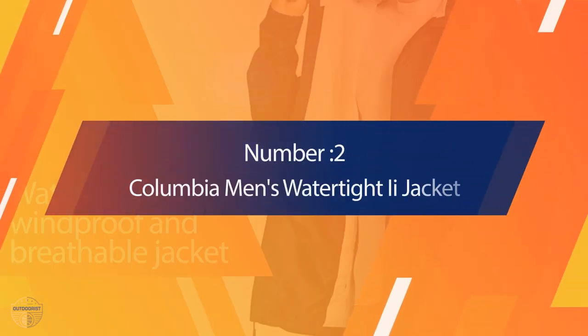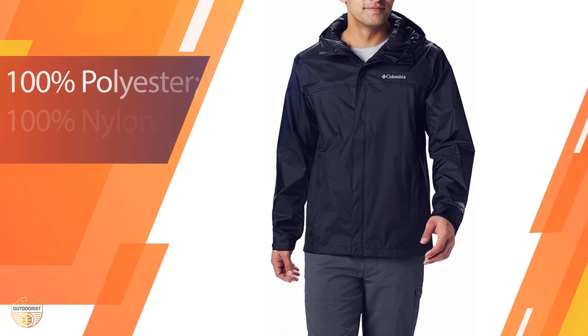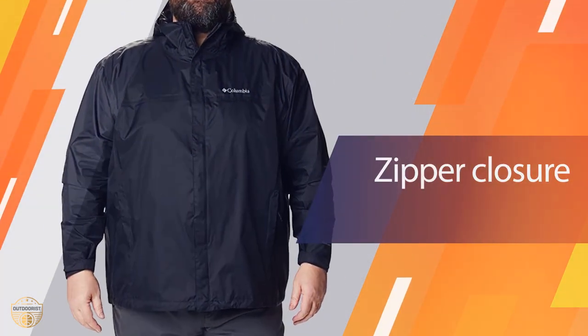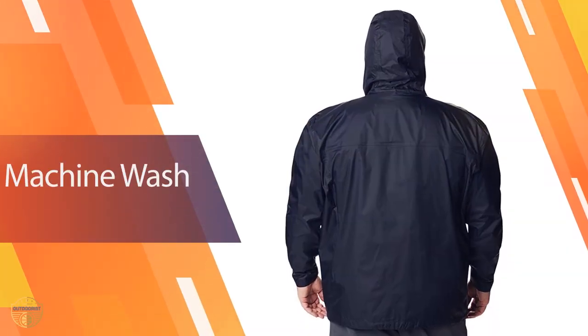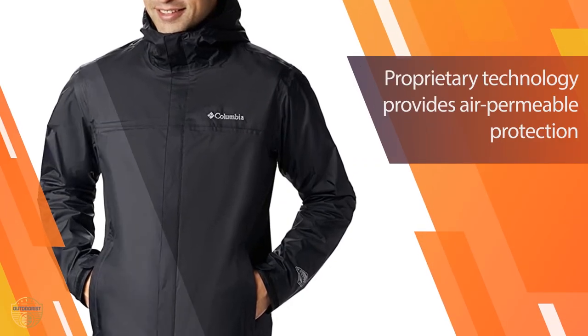Number 2: Columbia Men's Watertight II Jacket. This is a watertight jacket, and it is a pretty good one. It is made of nylon material and has a full-zip front with zipper and a hood. The bottom is also made of nylon, and there is a waterproof material on the sleeve. The fabric is very thin, so you can see your watch and other accessories through it. There is a drawstring in the back of the neck for comfort. You can zip up the whole top or down the middle.